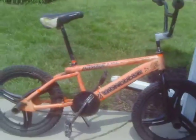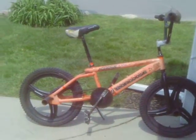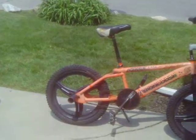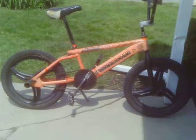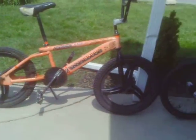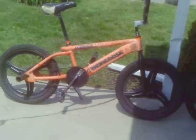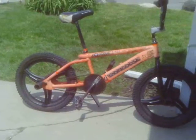We have our 2000 Mongoose Fuzz Extreme with new mag wheels and tires. We went on a little bit of a customization spree, but it's not really changed besides the rims.